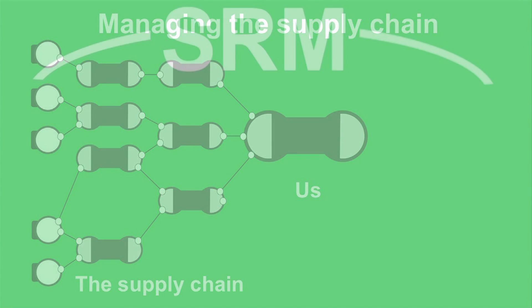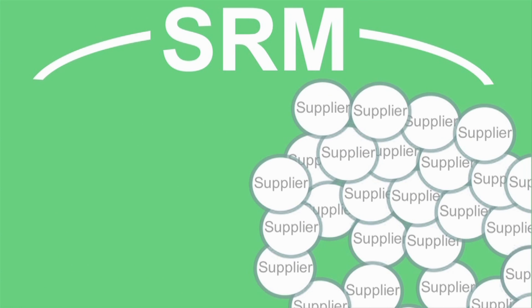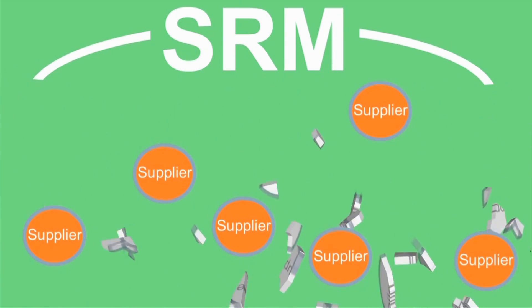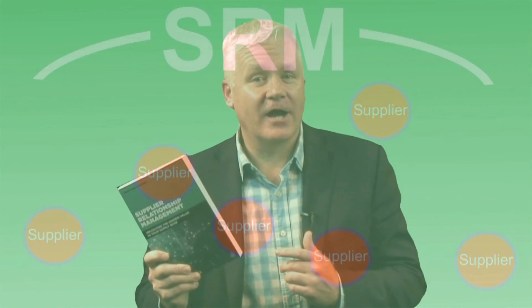And then there are the critical few suppliers who hold the potential to make a dramatic difference to our business. All of these approaches form part of supplier relationship management and we use one or more approach depending upon what makes a supplier important to us and in what way they are important to us.